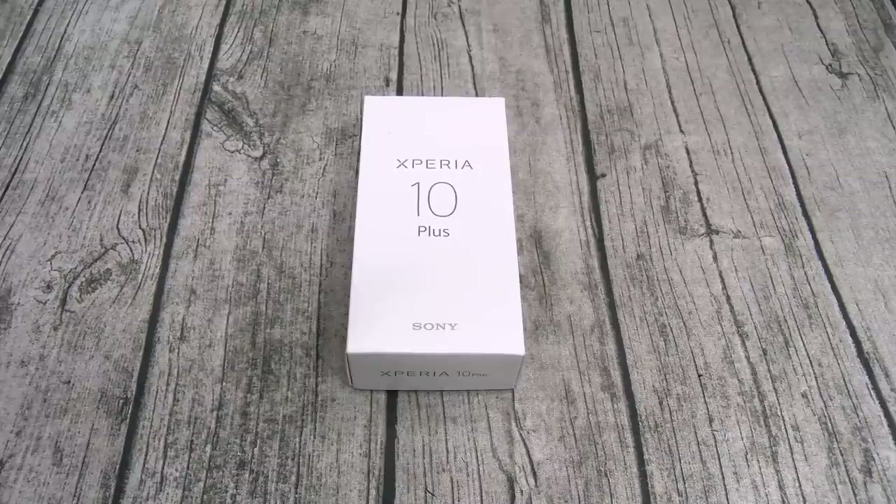This phone is going to run you $430. It's fully unlocked, so it's going to work on all the carriers except Sprint. So if you got AT&T, T-Mobile, Verizon, Cricket, Metro PCS, you're good to go. If you got Sprint, you're out. The phone comes in four different colors: black, navy, silver, and gold.